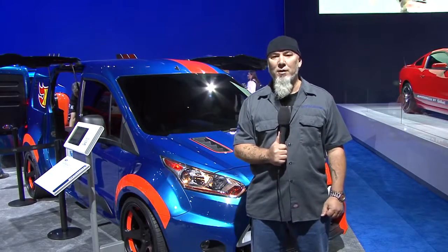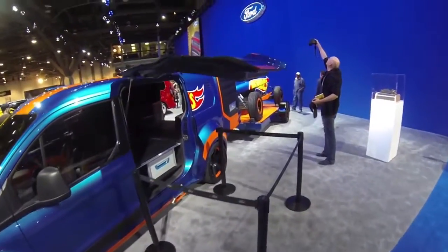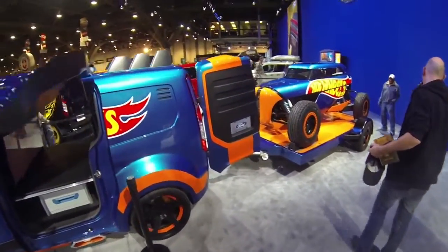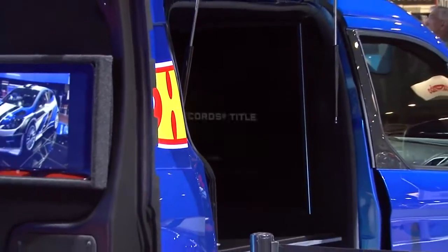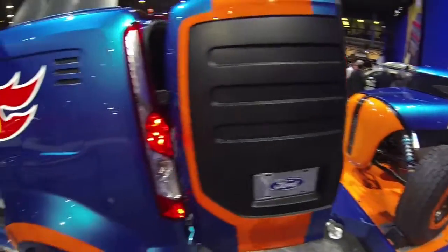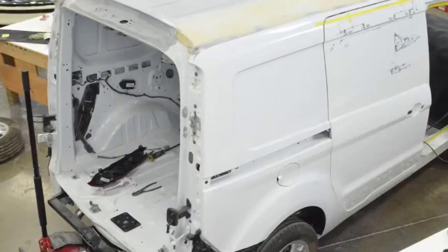I'm Keith Strong, the owner of Ice Nine Group in Detroit. We're the shop responsible for the build of the Hot Wheels Transit Connect van that you see behind me. We worked with awesome designers from both Ford Motor Company and Mattel, and got to create something that was a dream from a long time ago. You're a little kid, you play with Hot Wheels cars, and now we have this cool van behind me.